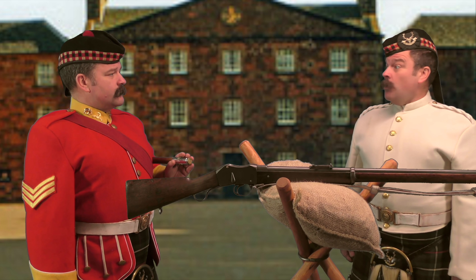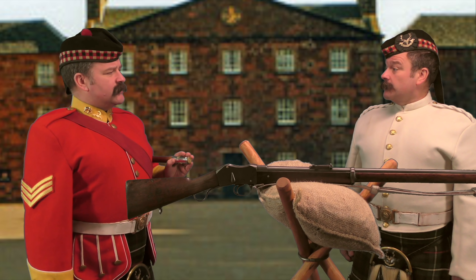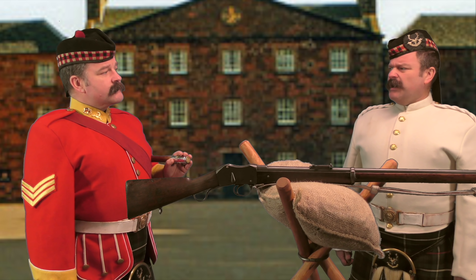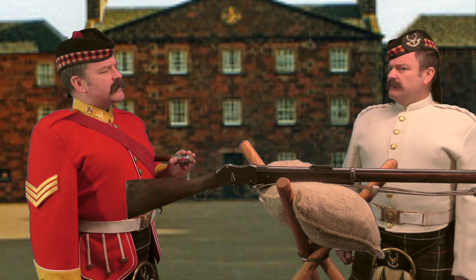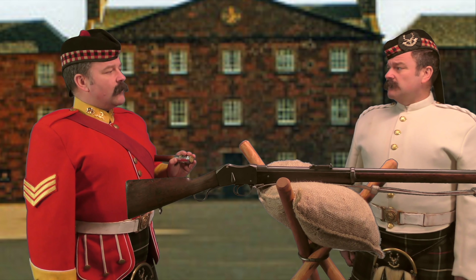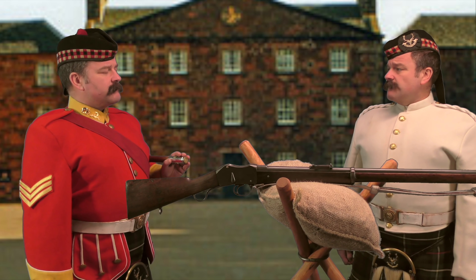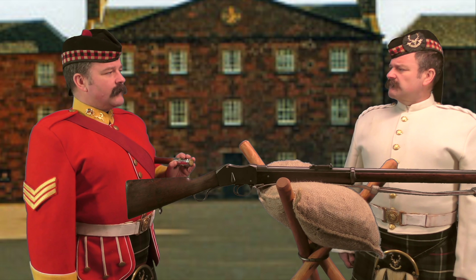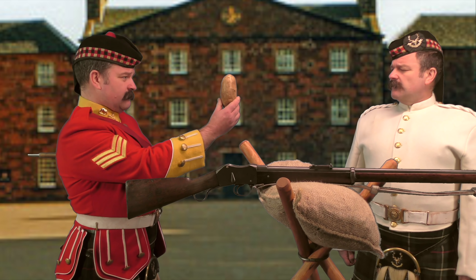Mackenzie: 'Me, Sergeant? No! No!' Sergeant: 'It sounds to me, Mackenzie, as though you need to set your sights on something else. Something a little more nourishing, perhaps.' Mackenzie: 'I don't understand.' Sergeant: 'Well, Mackenzie, can you hit the first class target?' Mackenzie: 'Usually.' Sergeant: 'What about the figure target?' Mackenzie: 'Yes.' Sergeant: 'What about the spud target?' Mackenzie: 'Spud target?' Sergeant: 'Surely, Mackenzie, you can hit this, can't you?' Mackenzie: 'No.'